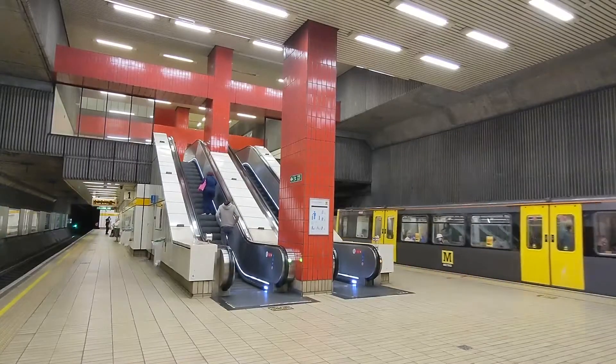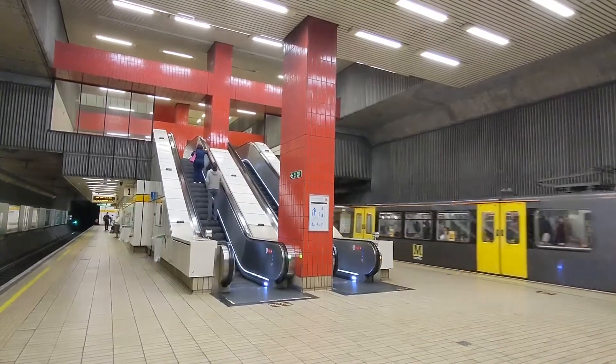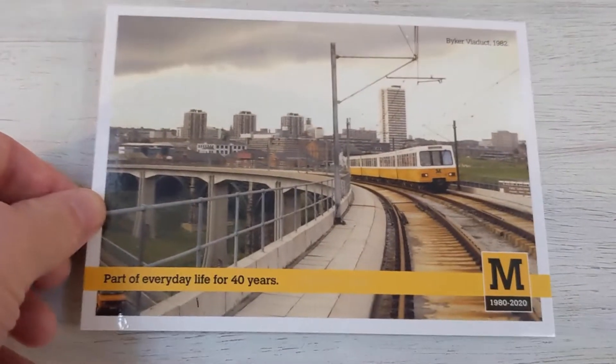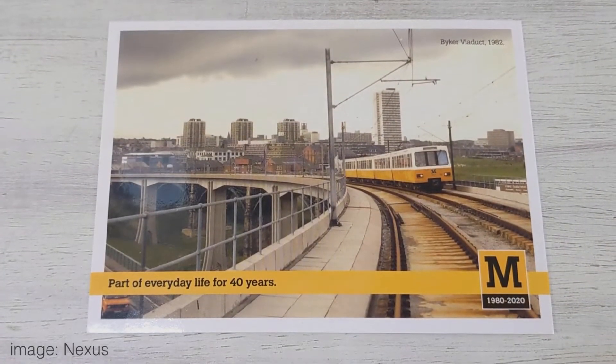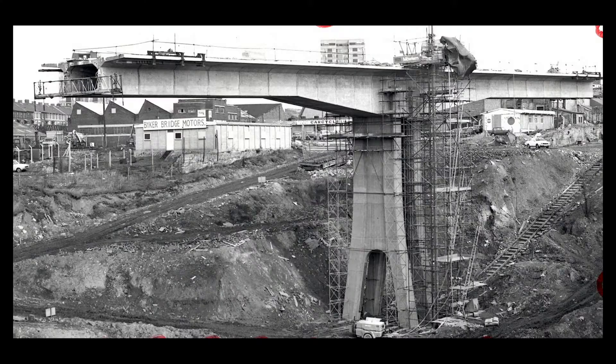But there was another vital and groundbreaking piece of infrastructure built as part of the project that can often be overlooked, and that's the Byker Viaduct. This 800-metre concrete bridge was built between 1976 and 1979 and carries the east-west section of the Yellow Line out of Newcastle towards Wallsend and the coast.